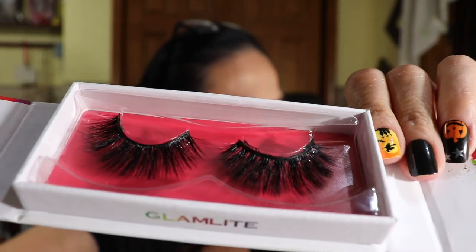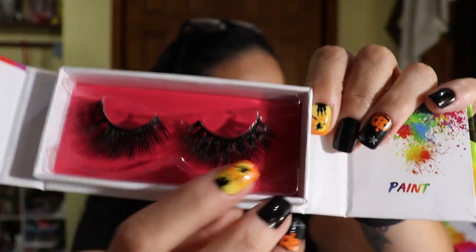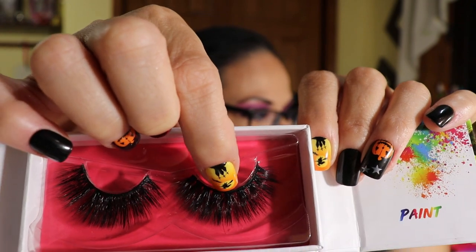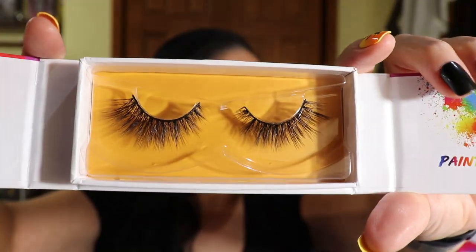These are really nice — so fluffy! The only thing I don't like about these lashes is that these two look like two different lashes to me. Let me know if you see what I'm seeing. This one looks more bunched — I can count sections: one, two, three, four, five, six, seven, eight, nine sections. But this other one looks more fanned out. They kind of look like two different lashes. Maybe it's just me. The band is also something I don't love.